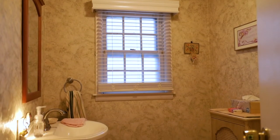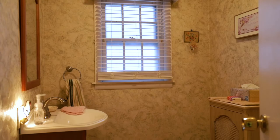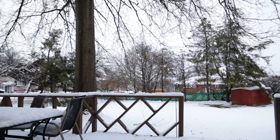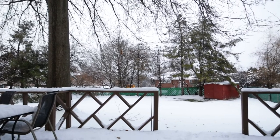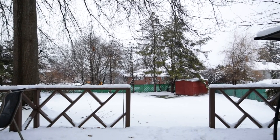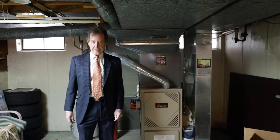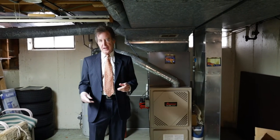There's a nice modern slider out to the deck, and the deck is in beautiful shape. Look at that backyard — it's spacious and fully fenced. Another half a flight down is the basement.